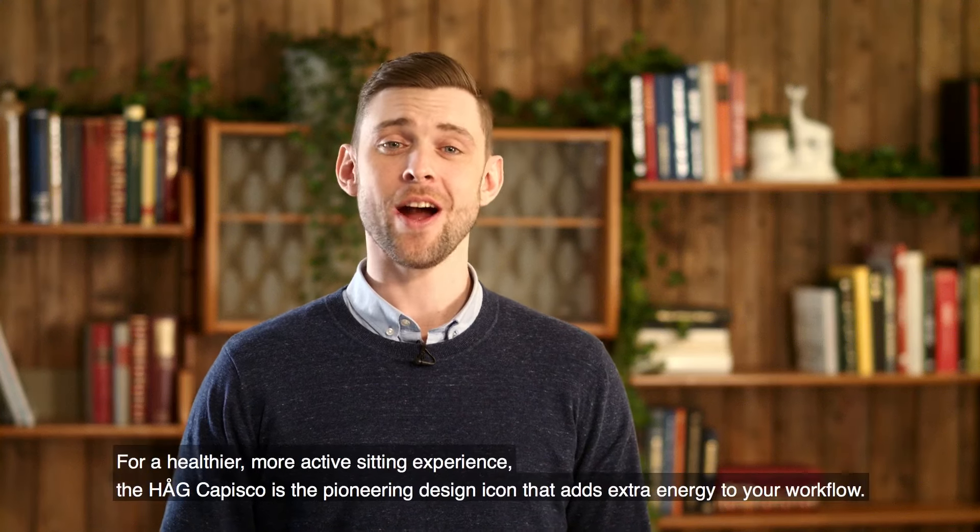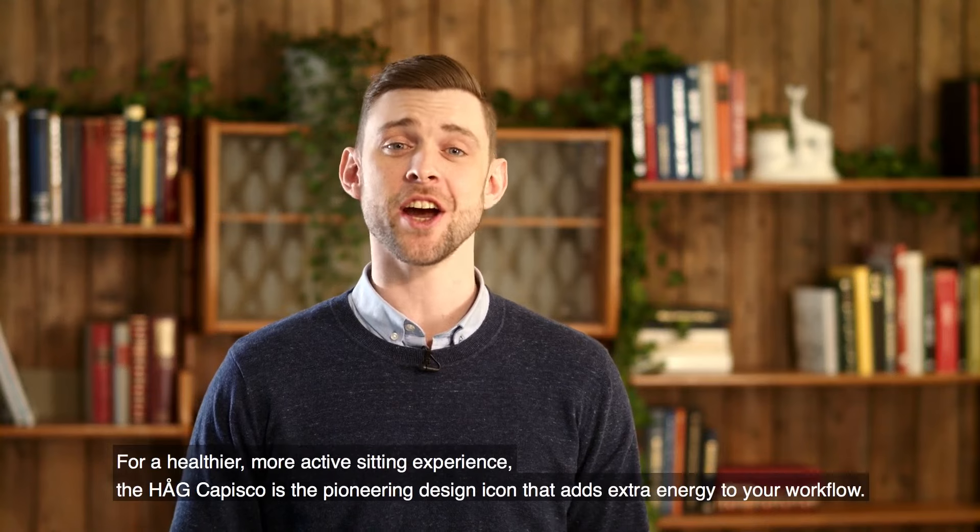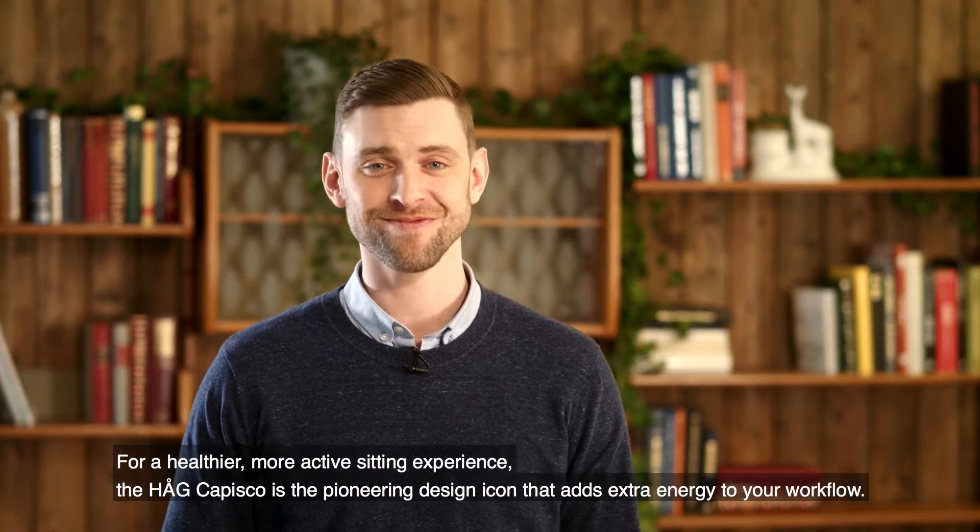For a healthier, more active sitting experience, the HÅG Capisco is the pioneering design icon that adds extra energy to your workflow.